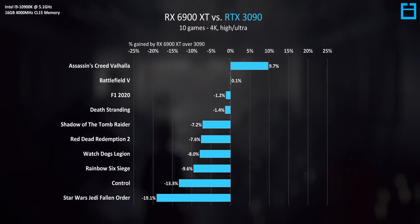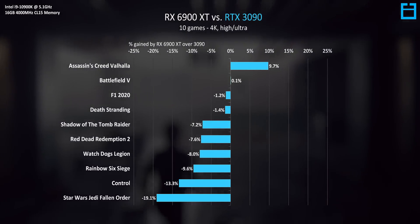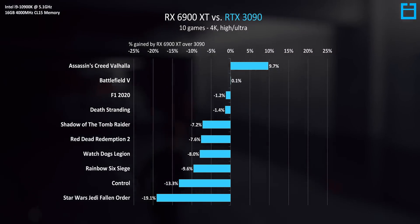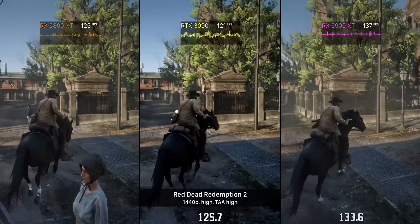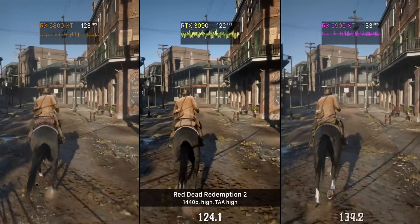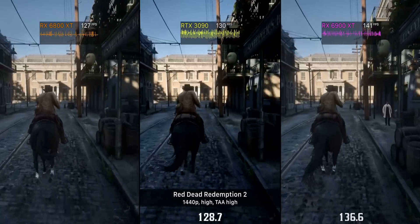But that lead fades away when we look at 4K resolution — now the results are in strong favor of the RTX GPU. The 3090 has a much faster memory configuration and bandwidth than the 6900 XT, and that's likely why it's doing better at this higher resolution. That price difference — $1,000 versus $1,500 — does make the 6900 XT look pretty good, except when you compare it to an RTX 3080 or even AMD's own 6800 XT.